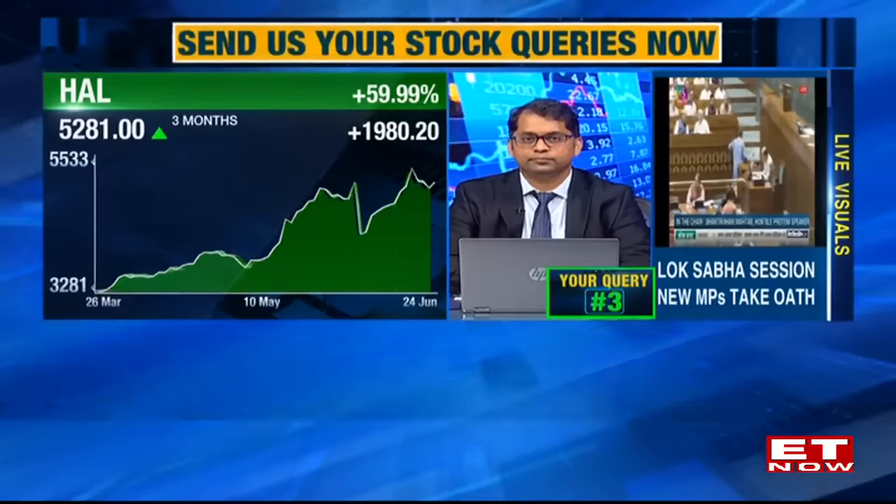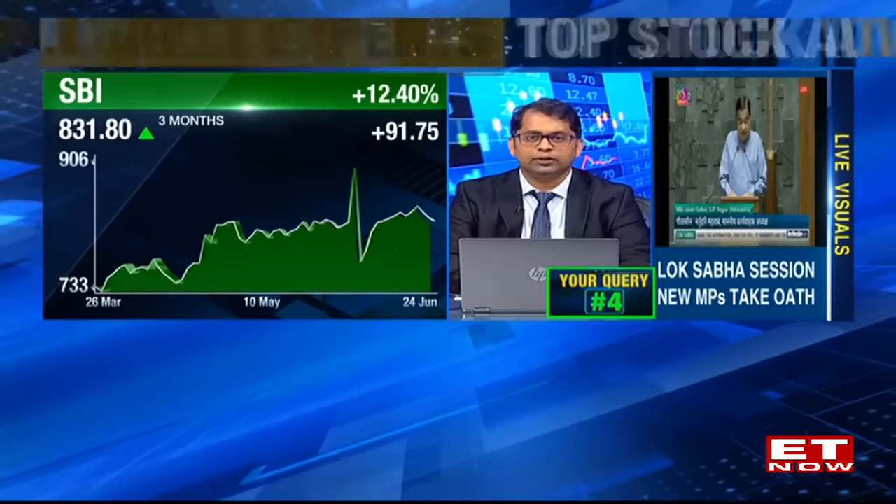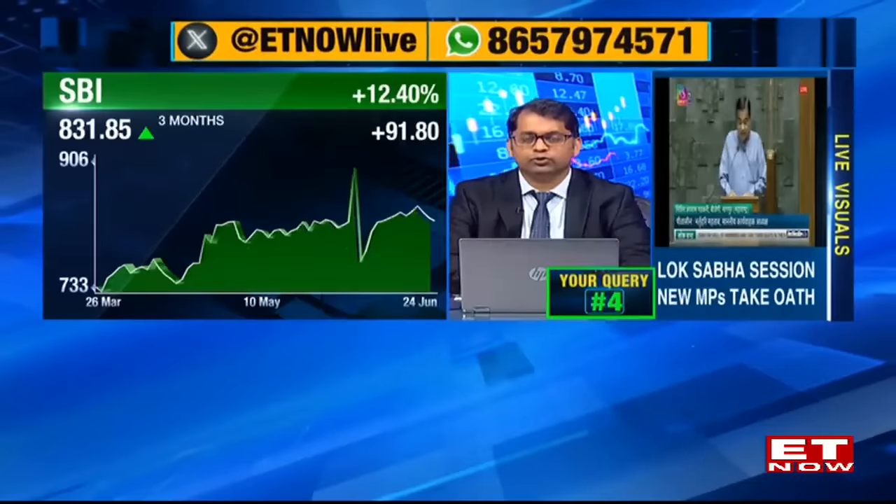Query from K. Venu Gopal Reddy from Hyderabad on SBI, purchased at Rs.600 per share. Kunal recommends staying put — SBI is one of the strongest PSU banking names in terms of price performance and sturdiness over the last many months. The stock is currently holding the 50-day moving average, which has been a key support level for SBI over the last one to one-and-a-half years, making this a good level to hold on.